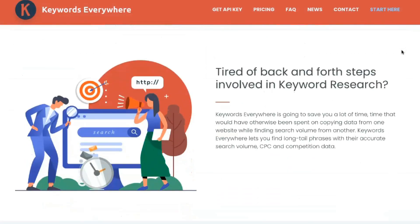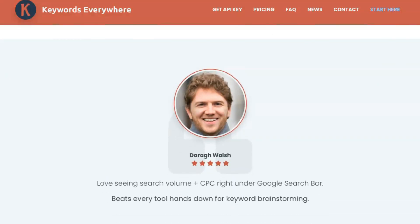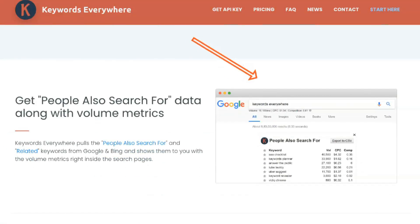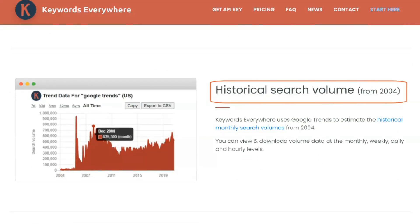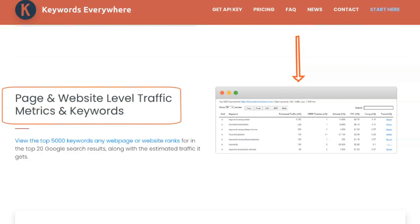Free users get data on related keywords from Google and Bing, people also search for (PASF) keywords from Google and Bing, current and historical Google Trends and YouTube keyword data, YouTube statistics and YouTube tags, and can view the top 5,000 keywords that rank for any URL, and analyze any URL to get a list of keywords and their density in the page content. Free users do not have access to volumetric data; however, if you use another paid keyword tool, you can export the list of keywords you've found and check the volume there, or pay for credits with Keywords Everywhere and do it right there.